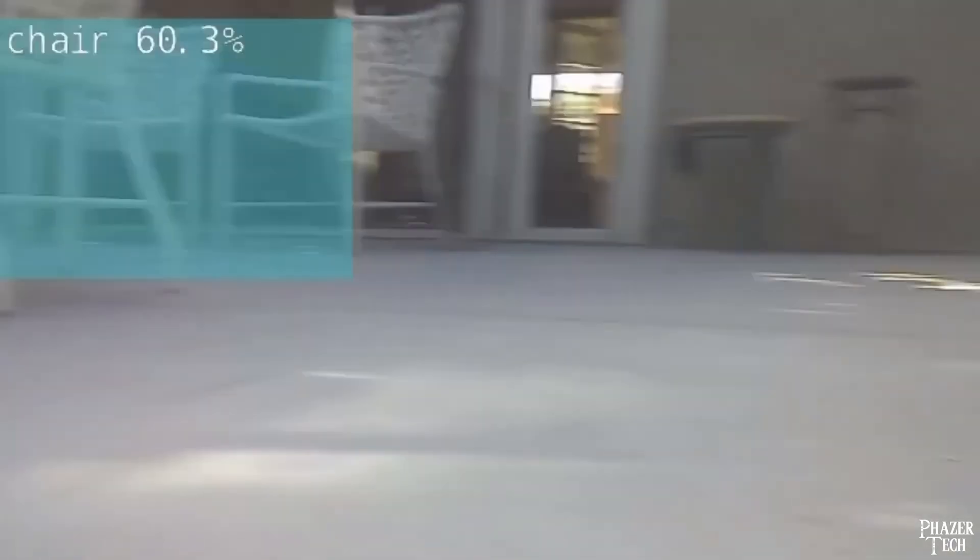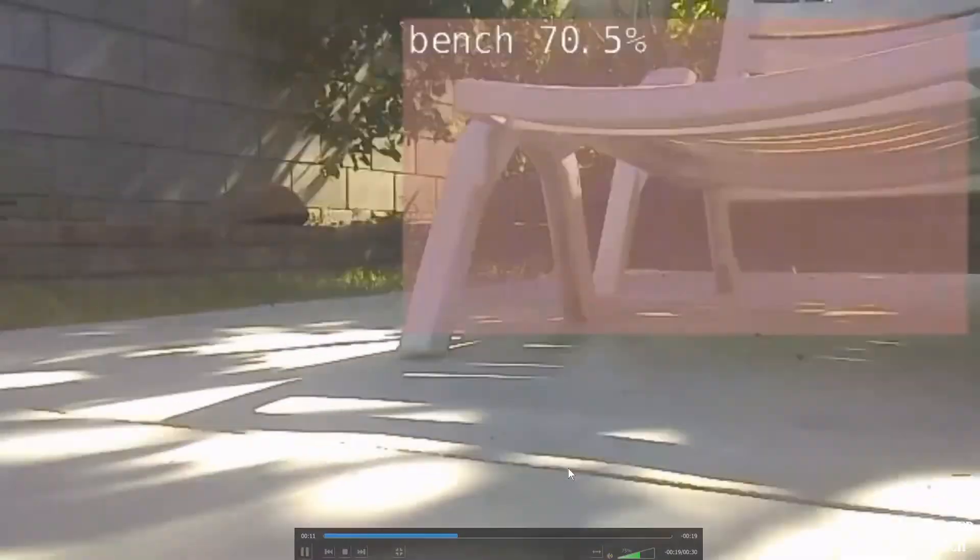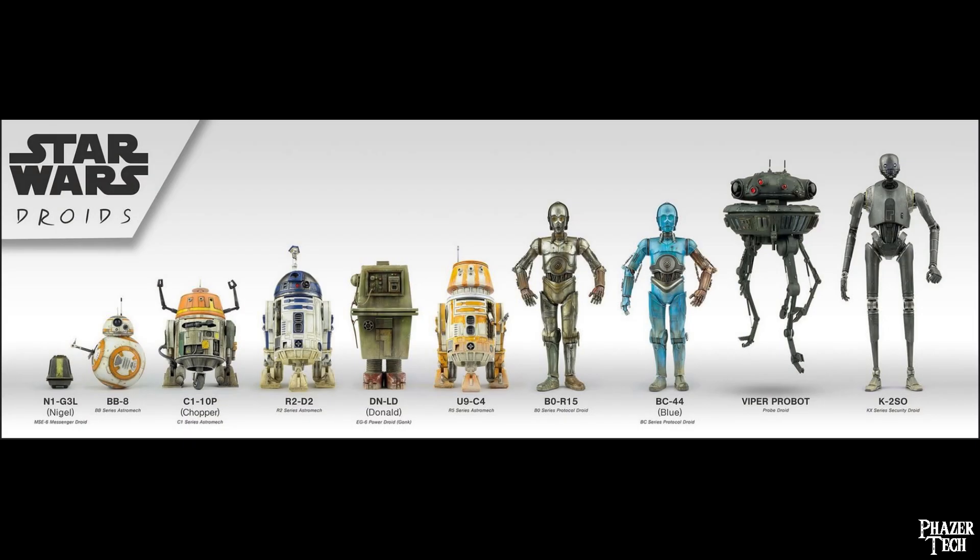What I just described could certainly be possible after further development on the software. And if you're a Star Wars fan, you can probably imagine how this project could potentially turn into something similar to a real-life droid — maybe sort of like R2-D2, but with C-3PO's voice.